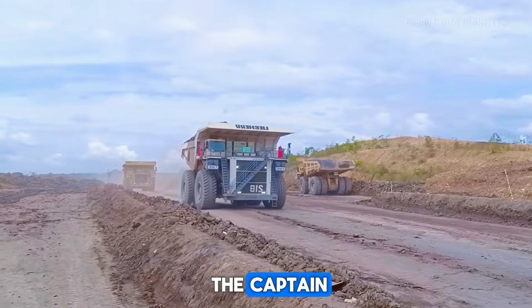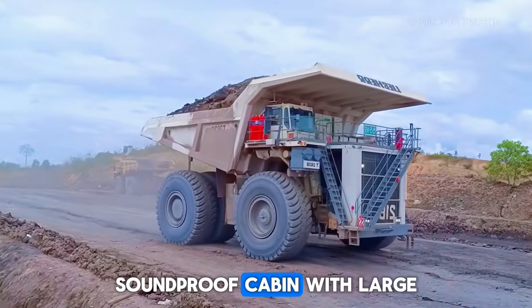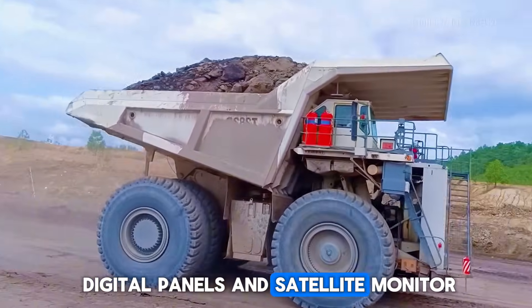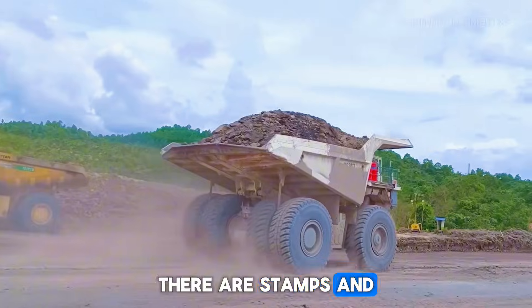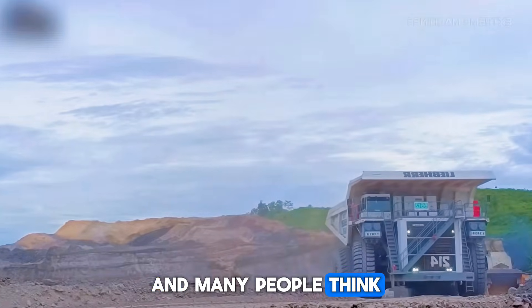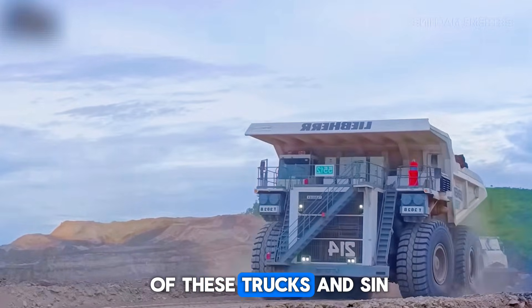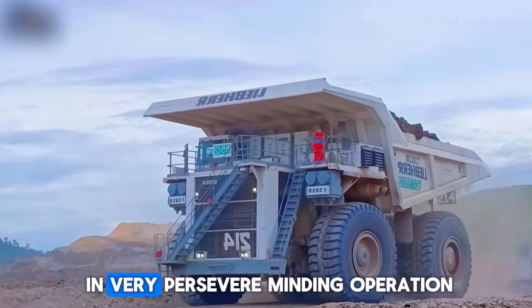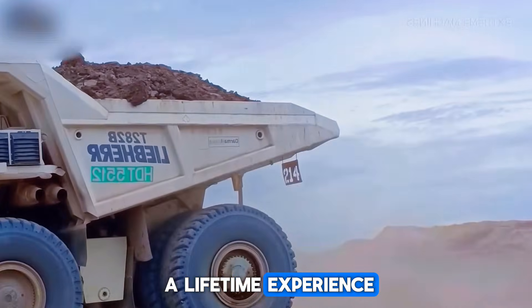Inside the cab, life is not as harsh as outside. The driver gets a fully air-conditioned, soundproofed cabin with large digital panels and satellite monitoring. In Belarus, this truck is a national symbol — there are stamps and statues honoring it, and many people visit the Belaz factory just to see this monster with their own eyes. Only a small number of these trucks exist, and each one works in very strategic mining operations. Seeing one in person is a once-in-a-lifetime experience.